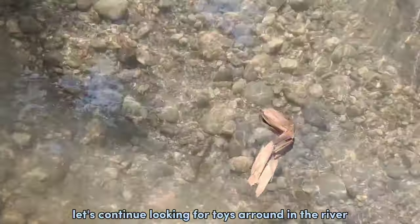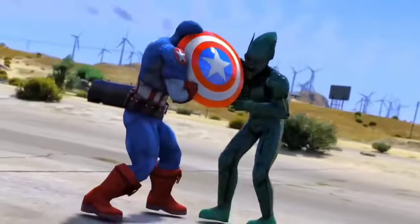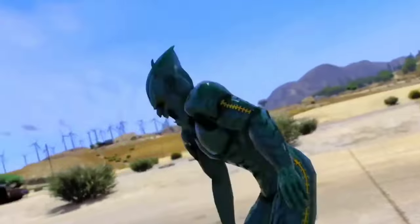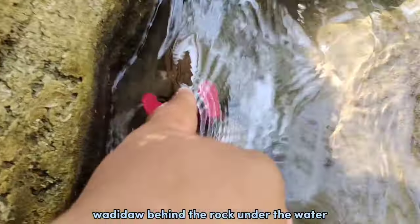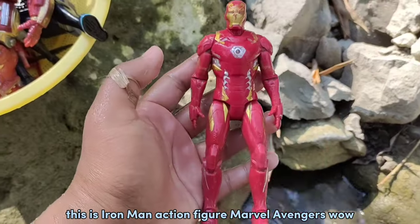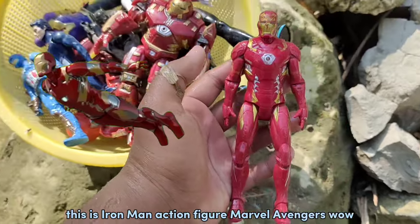Wadidaw! Let's continue looking for toys and run in the river. Hey guys, there is something under water again — Captain America! The fierce Avengers. Let's find toys again. Wadidaw, behind the rock, under the water guys — oh my god, this is Iron Man! Action figure, Marvel Avengers!